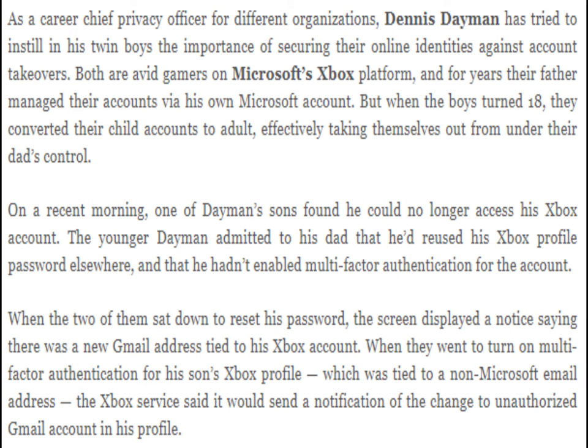As a career chief privacy officer for different organizations, Dennis Dayman has tried to instill in his twin boys the importance of securing their online identities against account takeovers. Both are avid gamers on Microsoft's Xbox platform, and for years their father managed their accounts via his own Microsoft account. But when the boys turned 18, they converted their child accounts to adult, effectively taking themselves out from under their dad's control. On a recent warning, one of Dayman's sons found he could no longer access his Xbox account.